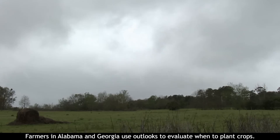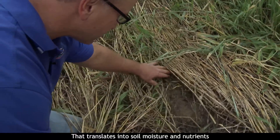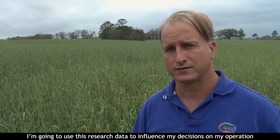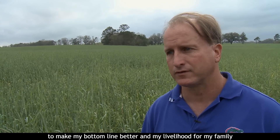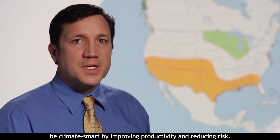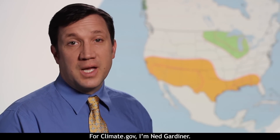Farmers in Alabama and Georgia use outlooks to evaluate when to plant crops. That translates into soil moisture and nutrients to support cash crops later in the year. I'm going to use this research data to influence my decisions on my operation to make my bottom line better — my livelihood for my family and our economic viability into the future. Climate outlooks help businesses and resource managers be climate smart by improving productivity and reducing risk. For Climate.gov, I'm Ned Gardiner.